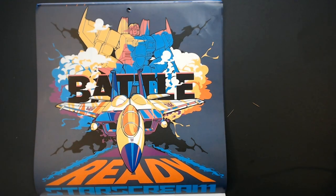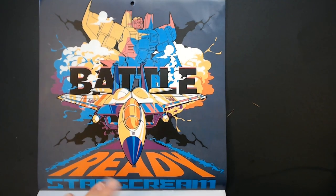Plastic Megatron. Oh, is that Starscream? Yeah, it's Decepticon. It says pretty Starscream.